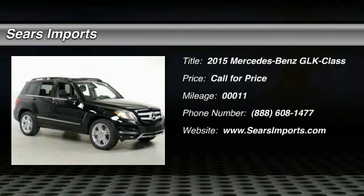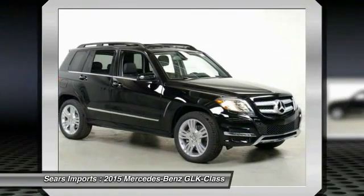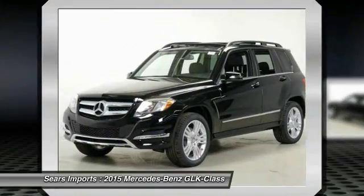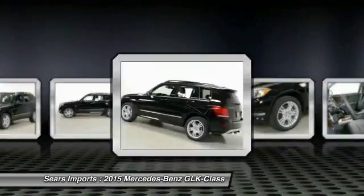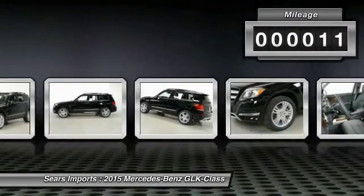The 2015 GLK class. Based on the C-Class, the GLK joins the small upscale SUV class. Its smooth 268 horsepower 3.5 liter V6 delivers quick acceleration. This vehicle has less than 100 miles.